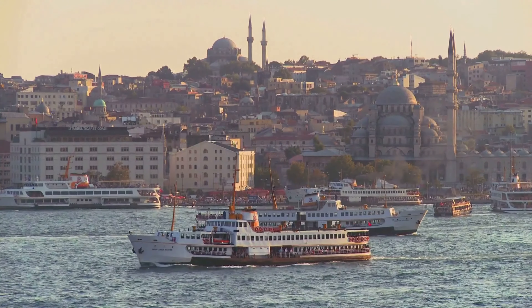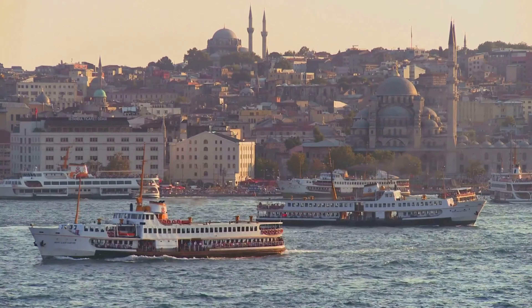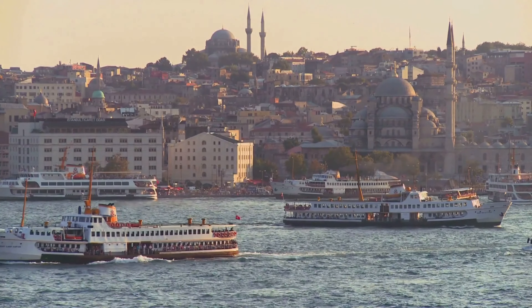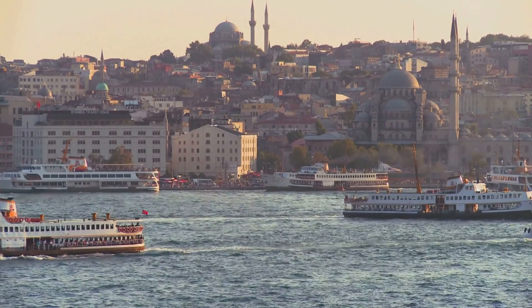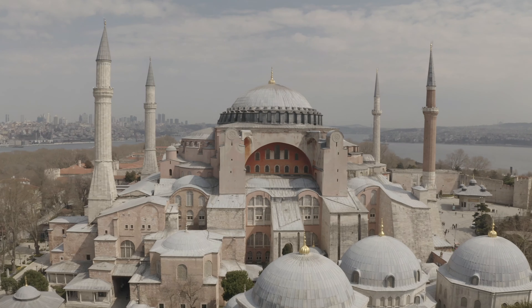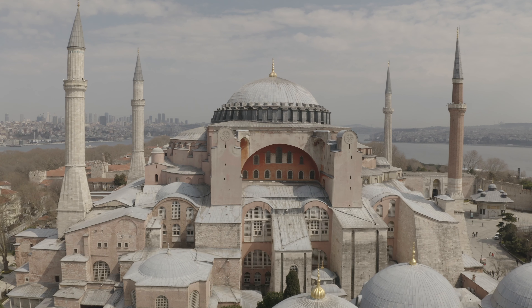Welcome to Istanbul, a city that bridges two worlds, where the East meets the West and history blends with modern life. If you're planning a trip to Istanbul or just curious about this incredible city, you've come to the right place. In this guide, we'll explore some of the most famous and must-see sites in Istanbul.